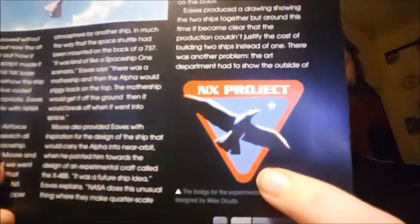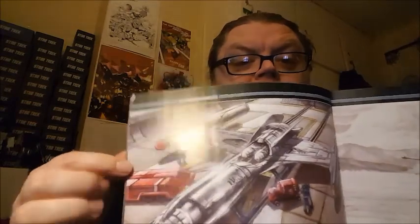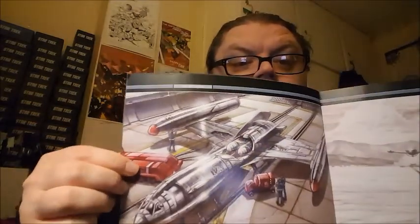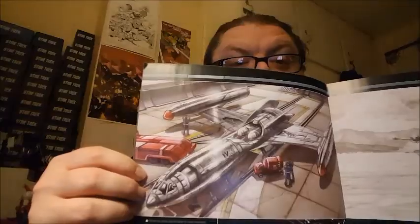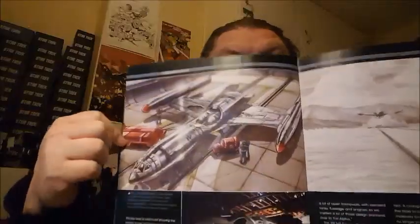We've got an image of the NX project there, which is really cool, like a Phoenix in flight. That was designed by Michael Okuda — there are really nice pencil drawings, one in a hangar with repair and refueling vehicles to give it a sense of scale, with a person stood there as well. Really cool idea — I really like that.